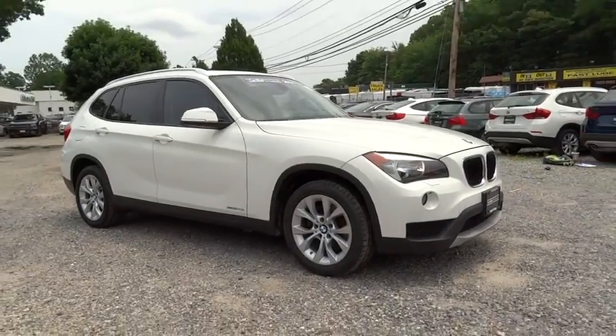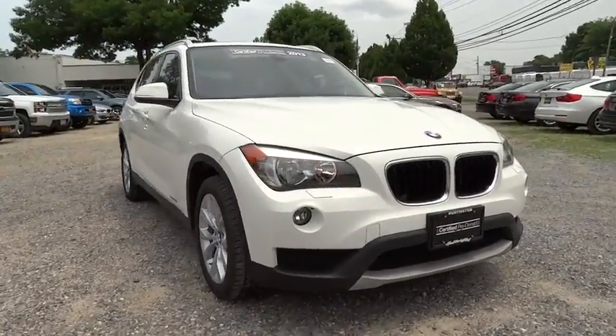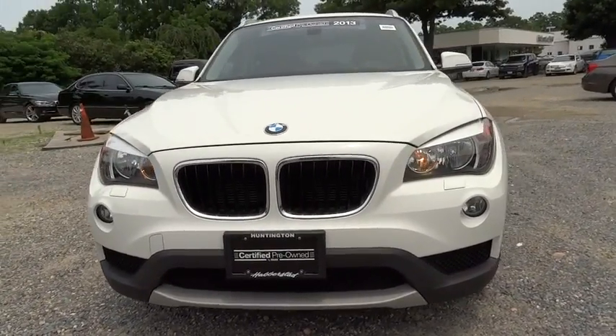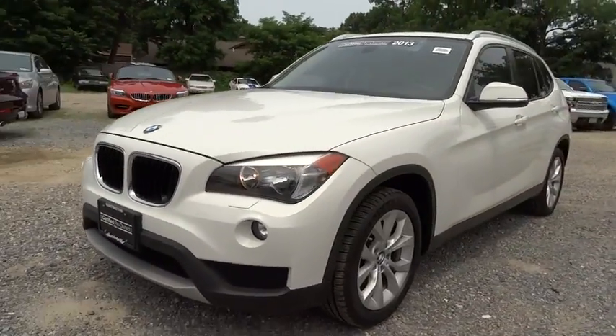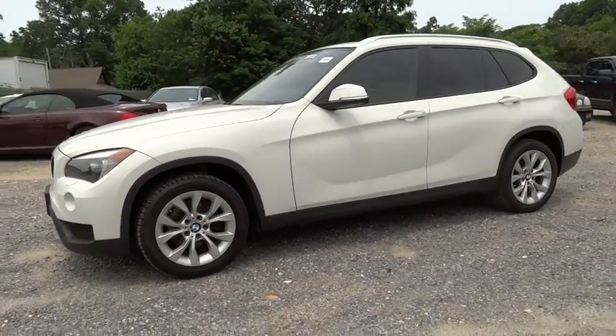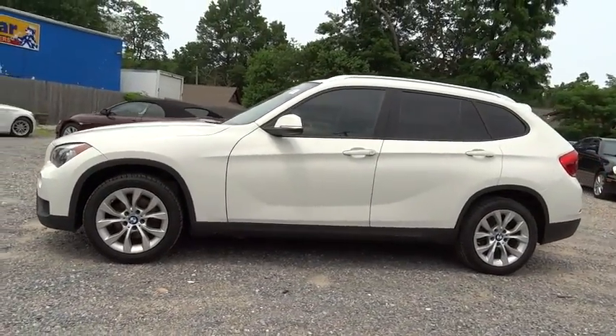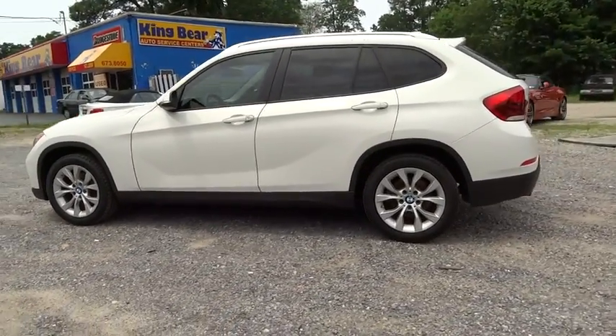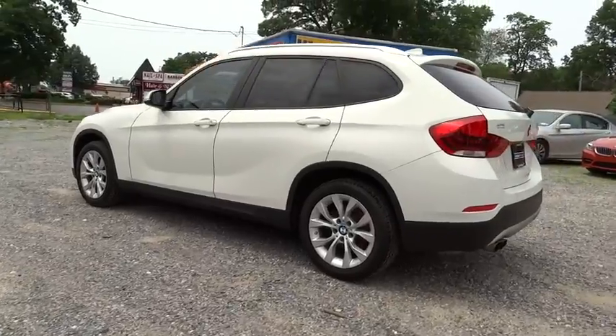The 2013 X1. Based on the BMW 3 Series, the X1 is a compact crossover SUV. Slightly smaller than the X3, the X1 gives you all the refinements, power and style of other BMWs in a slightly smaller, sporty and easy to navigate option. This vehicle has less than 40,000 miles.